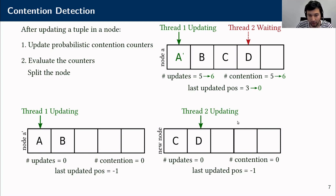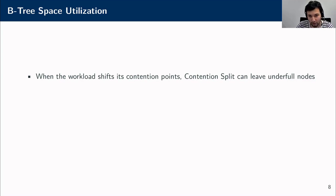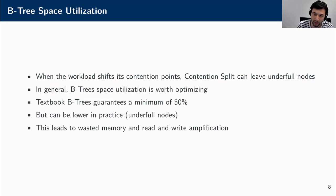The resulting two nodes might be underfull, but this is fair enough if we trade a little space for a great improvement in performance. However, if the workload shifts its contention points over time, these split nodes will remain underfull. The problem of underfull nodes exists in B-trees even without contention split—the textbook variant guarantees a minimum space utilization of around 50%, but in practice it can be lower, wasting buffer pool memory and leading to read and write amplification.